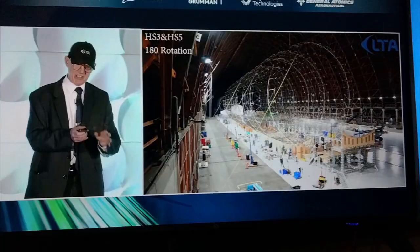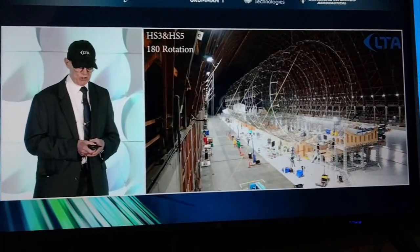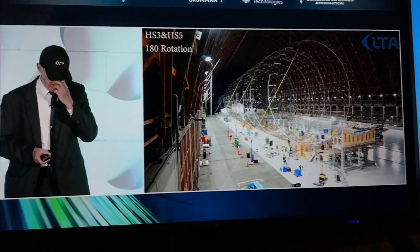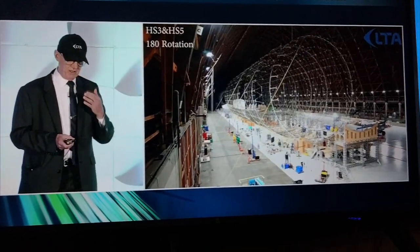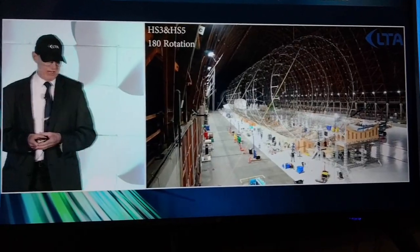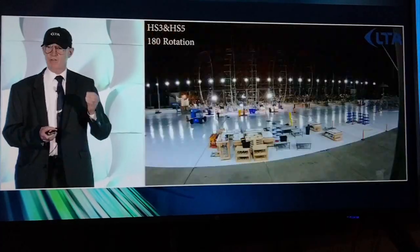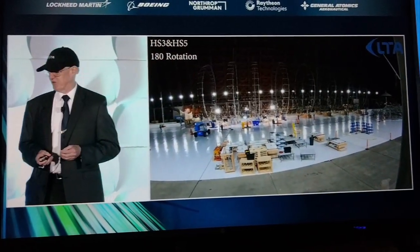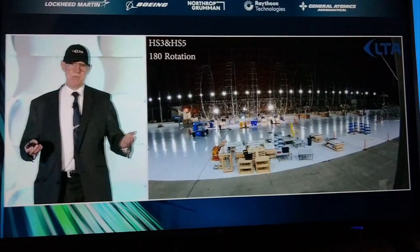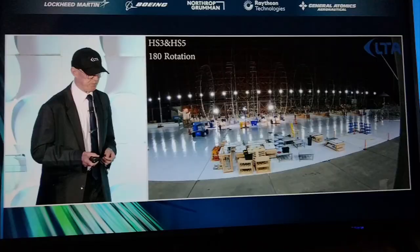We've demonstrated this at this size, but we've also demonstrated at a larger size, which I'm going to show you in a minute. This is an extraordinary thing to see in real life. This hasn't been done before with airships, but it's a game changer — a breakthrough technology for manufacturing because of the acceleration and the safety aspects. With this approach, 30 people can build an airship that used to take a thousand.